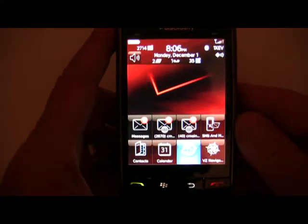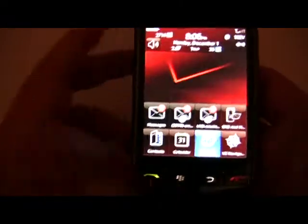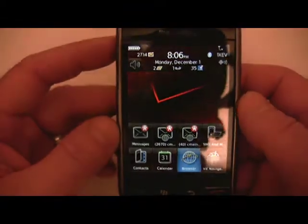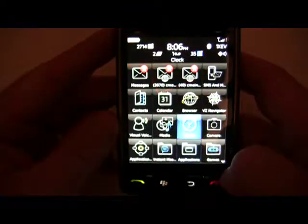I just want to give you a quick look at the BlackBerry Storm. This is the accelerometer — if I'm holding the phone and I go like this, you can see there's a little bit of a delay. It's not terrible, but when I click on applications you'll see it.